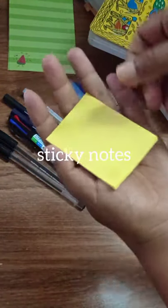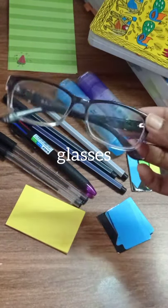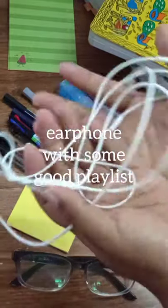I use sticky notes for additional information or some indicators, and obviously I need my glasses along with some good study playlist.